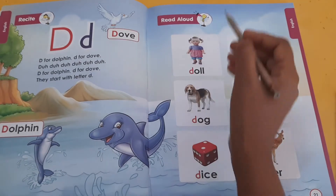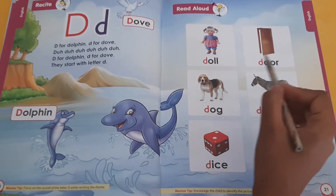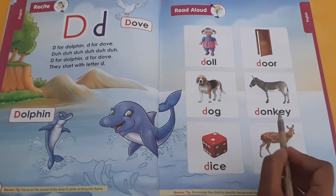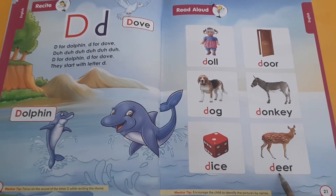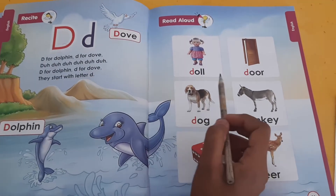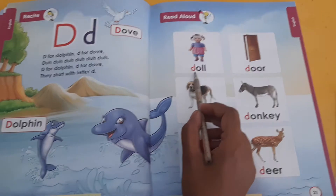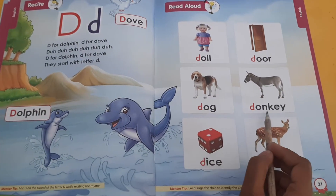Read aloud. Doll. Door. Dog. Donkey. D sound D. D sound D. Door. Dog. Donkey.